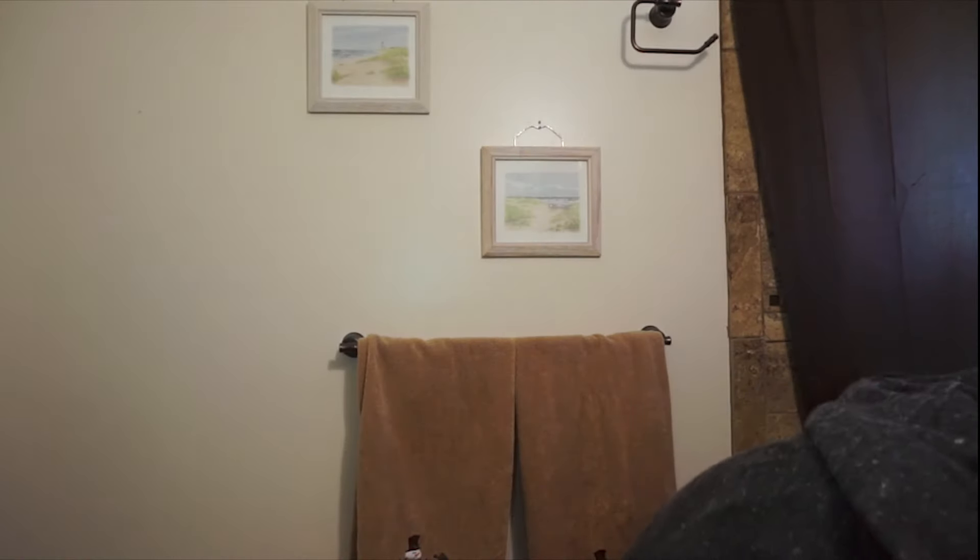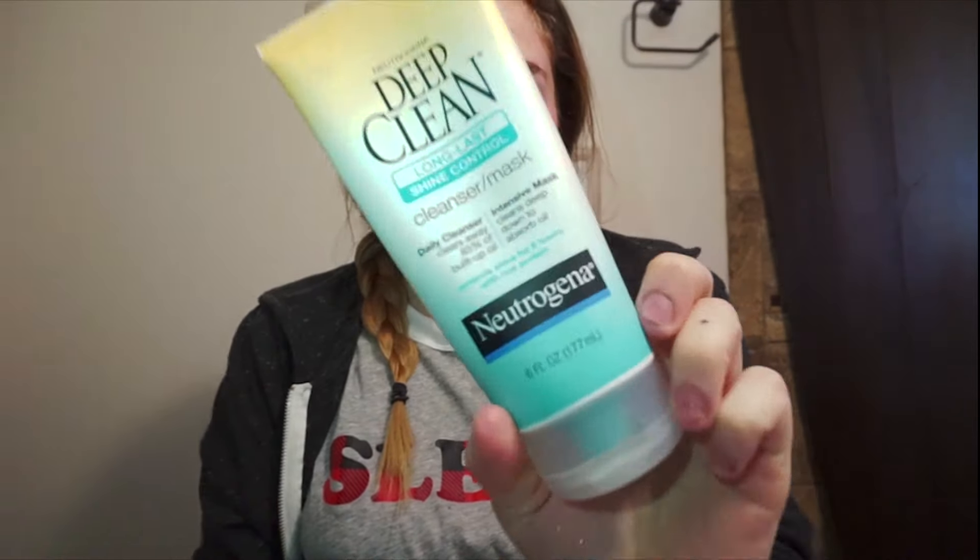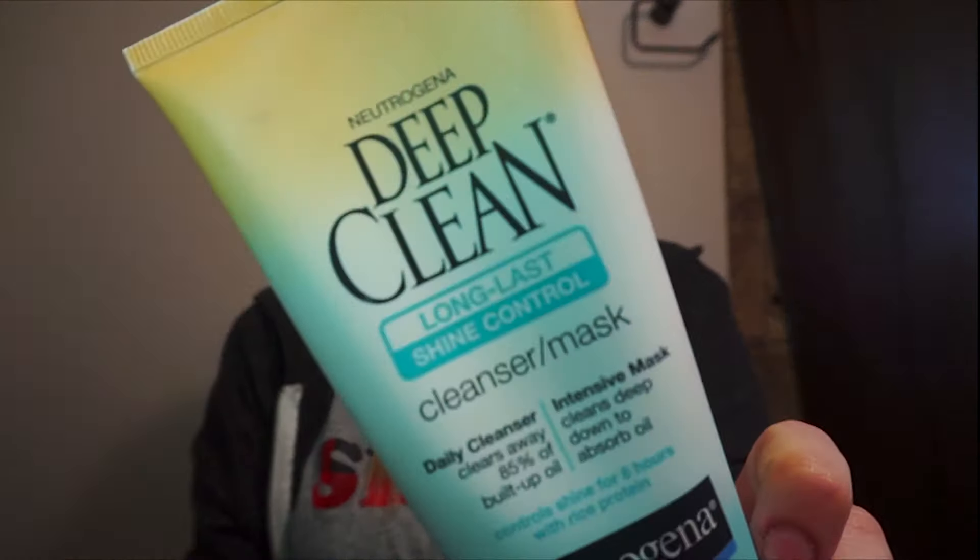I have just woken up, literally looking as fabulous as ever. I'm going to start off my skincare routine with just washing my face with some warm soap and water, making sure that it's warm water because it opens up your pores. Next, I'm just going to add in my Neutrogena Deep Clean Long Last Shine Control Cleanser. It duels as a mask, which I think is amazing, but I usually just use it as a daily cleanser because it clears away a lot of the built-up oil that maybe came from the night beforehand.